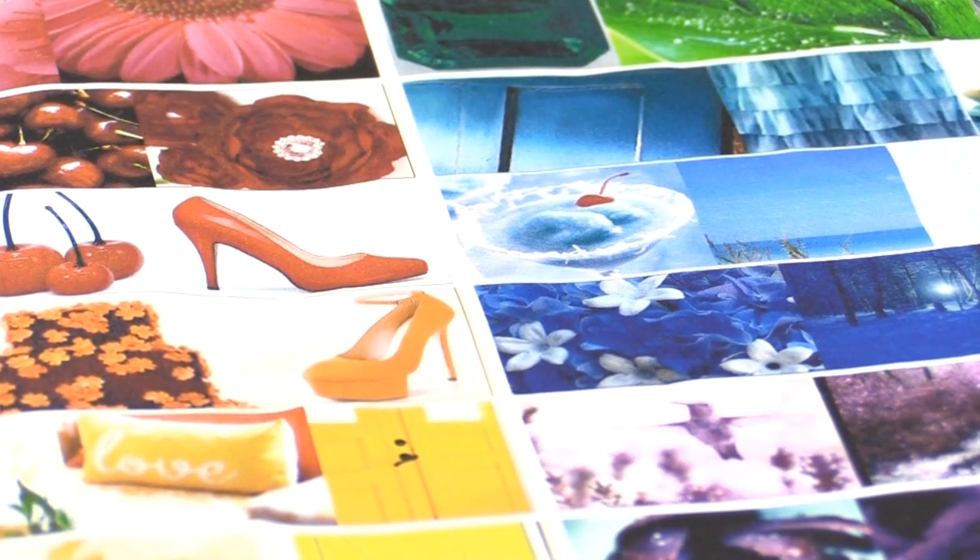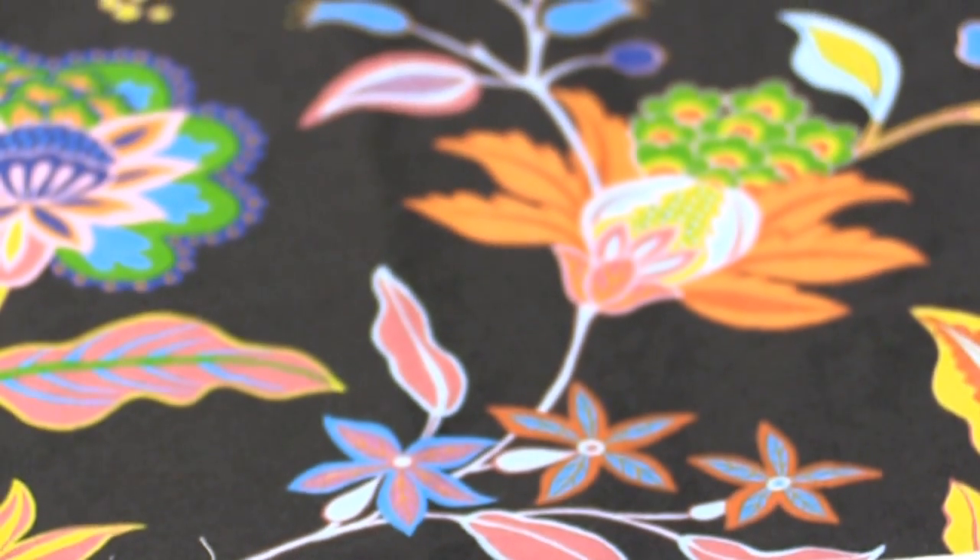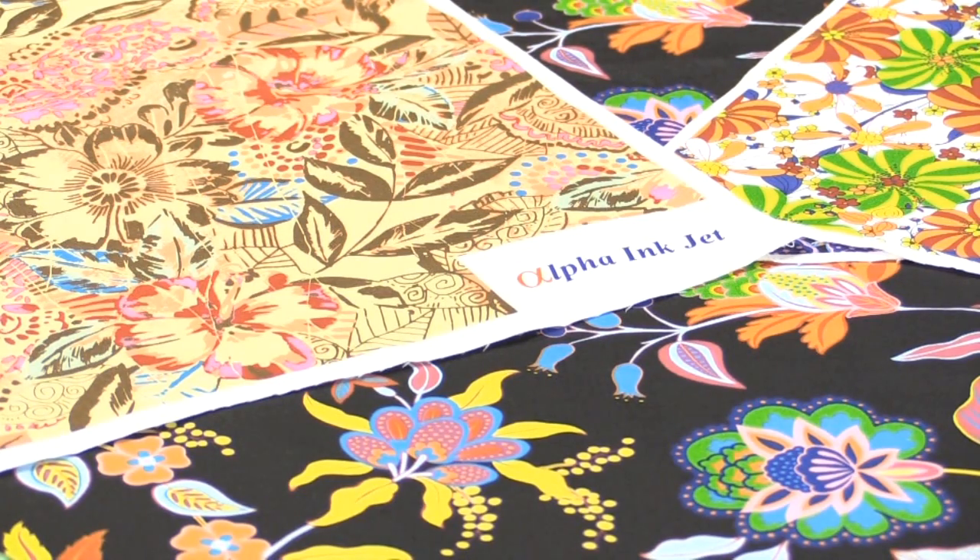We started based upon the color space we wanted to achieve and then worked towards that goal, rather than starting with pigments and pigment dispersions and seeing what color came out of that. Because of that approach, what makes the inks different is they're very brilliant, very bright, the blacks are very deep, and the colors are very rich. They resemble traditional inks, which is really the market we're trying to attract over to the digital printing space.